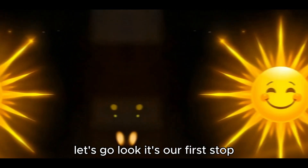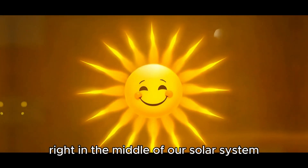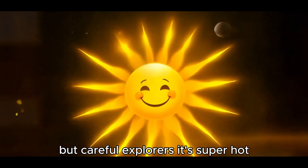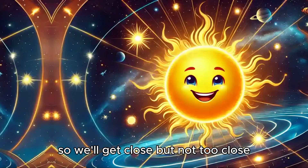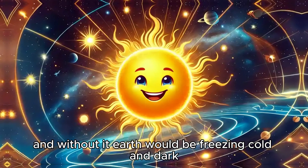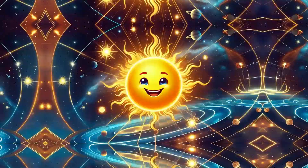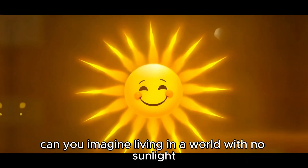Look, it's our first stop, the sun. It's the giant star right in the middle of our solar system. But careful explorers, it's super hot, so we'll get close, but not too close. The sun is amazing. It gives us heat and light, and without it, Earth would be freezing cold and dark. Can you imagine living in a world with no sunlight?